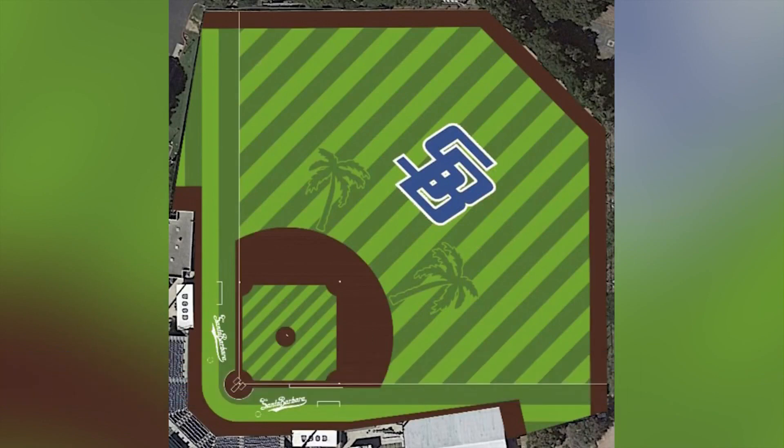The artificial surface will keep the players on the field more, especially during the wet months. College baseball is a different season than Major League Baseball — we play earlier. We're training in January, playing games in February, and that's when the majority of the rain hits in Santa Barbara. So it will be a nice advantage for us to be able to practice when the weather hits.